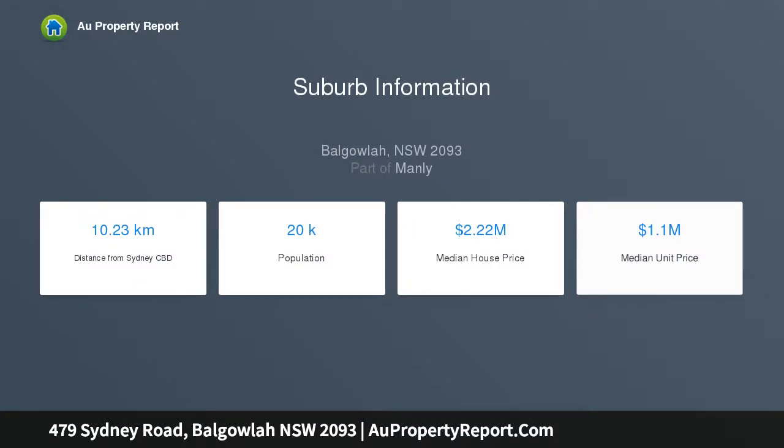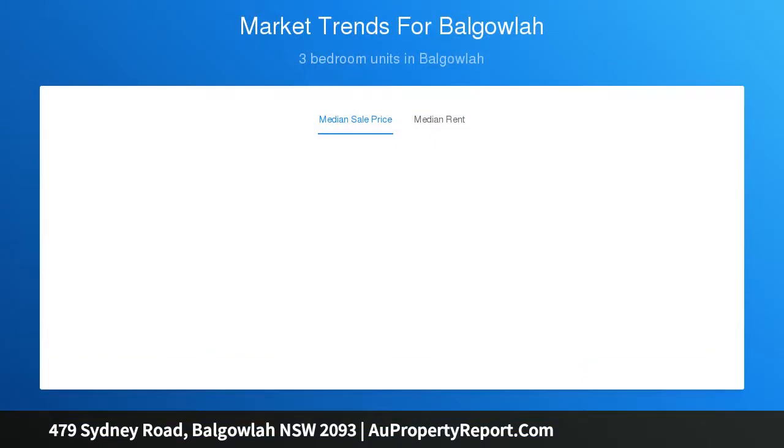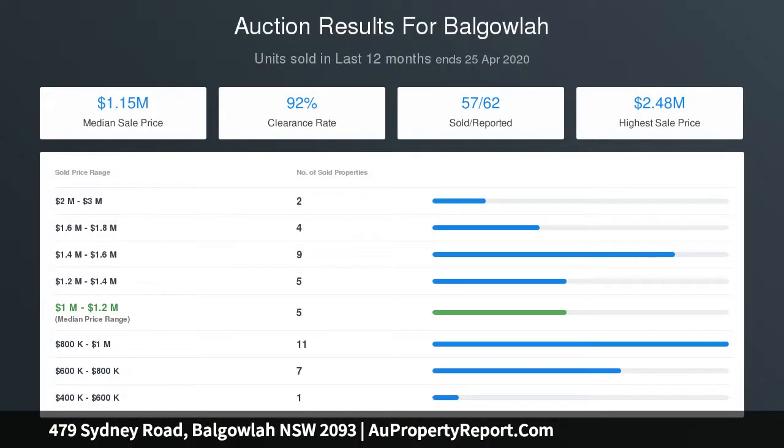Wide bifold doors open outside to an outdoor entertaining deck overlooking the good-sized backyard. The quality stone kitchen features a stainless gas stove and dishwasher. Three tidy bedrooms are each equipped with a walk-in wardrobe, and the skylit modern main bathroom includes a combined shower and tub.